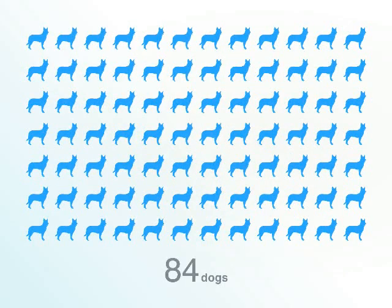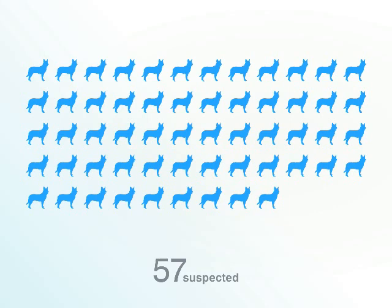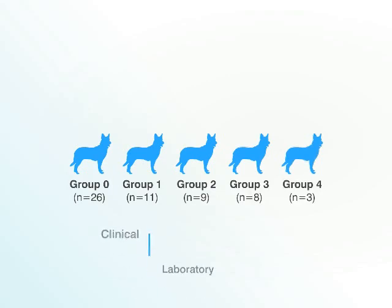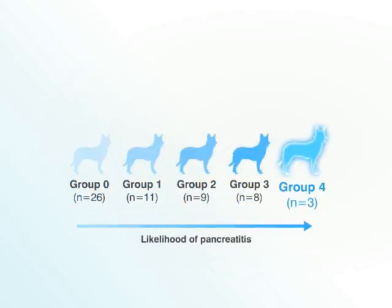A total of 84 dogs were evaluated for the study — 57 suspected of acute pancreatitis and 27 apparently healthy dogs in the control group. Clinical, laboratory, and ultrasound information for each dog was reviewed by a panel of four board-certified internists who were blinded to the SPEC-CPL result. Dogs were then categorized into one of five predefined groups based on the likelihood each had pancreatitis.